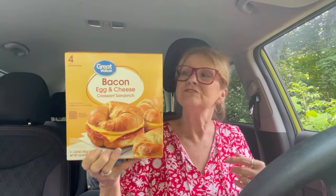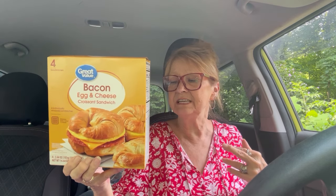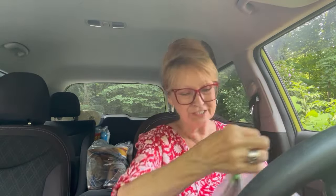Bacon, egg, and cheese croissants. Good deal. Cheaper than if you go out to eat them. I think they were a little over $5, and when you go to Burger King they're two for five when they're on special. There's four in here. 3.66 ounces. I'll show it to you now, and that way when I go in I can stick them in the freezer.